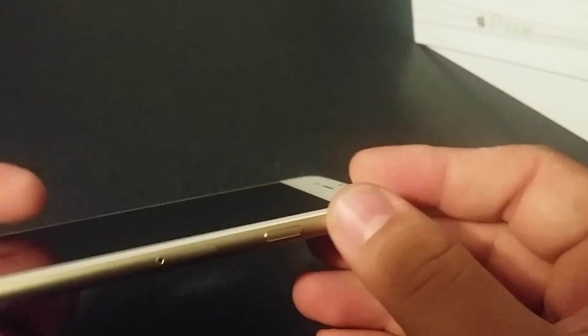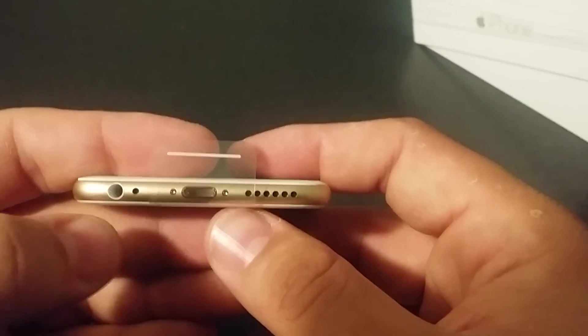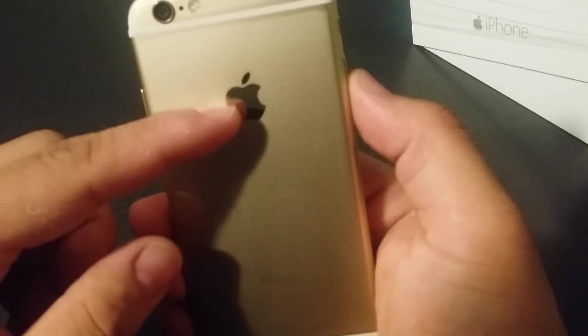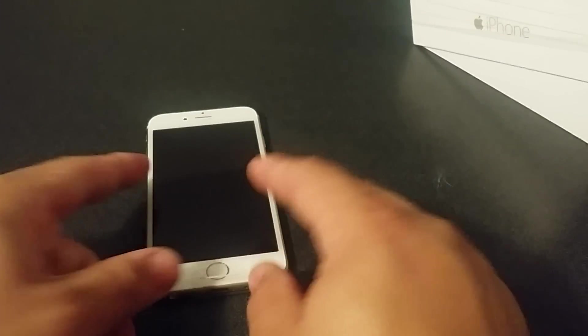They also have the SIM card slot, which sits pretty flush. Down at the bottom there's the speaker, the charger port, a noise cancellation microphone, and a 3.5mm headphone jack. The volume up and down buttons are more separated this time around and feel pretty good. There's a silent button on the side. On the back you've got the Apple logo, iPhone text, and the fingerprint scanner.